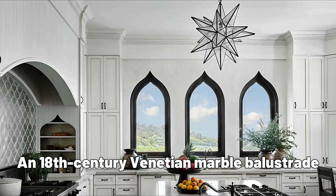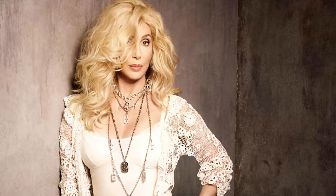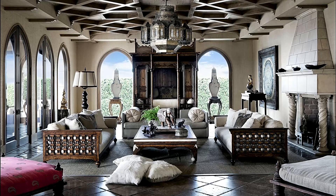An 18th-century Venetian marble balustrade was purchased from William Randolph Hearst's collection at San Simeon. Cher originally worked with designer and longtime friend Ron Wilson, and the house has been filled with her own personal touches since the start.